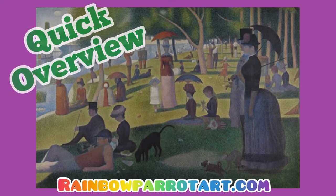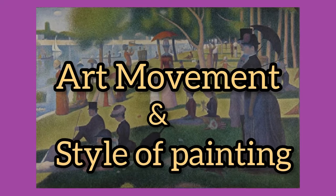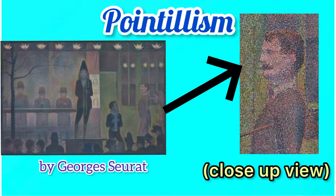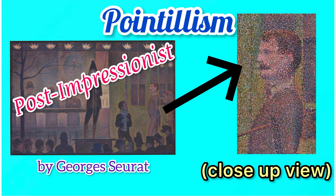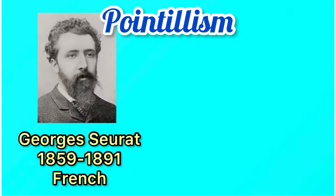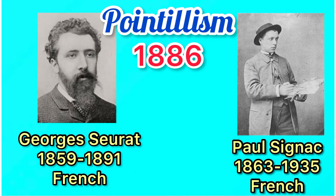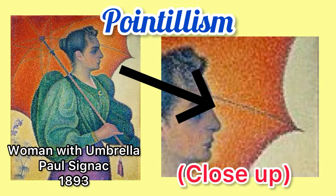I'm going to offer you a quick overview of an art movement and a style of painting known as pointillism. Pointillism is a form of post-impressionist art developed by Georges Seurat and Paul Signac beginning in 1886. Pointillist art uses tiny dots of color to render images.